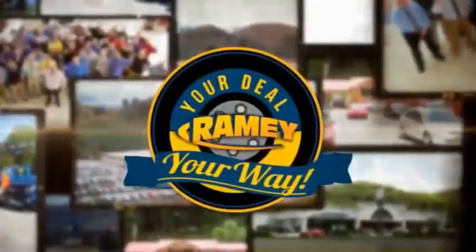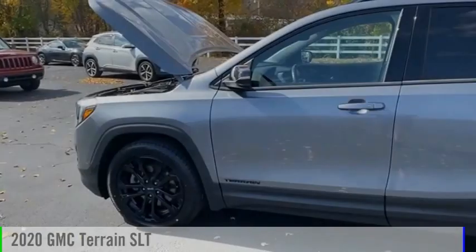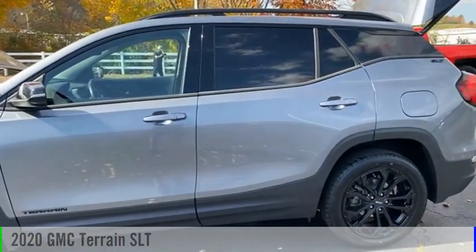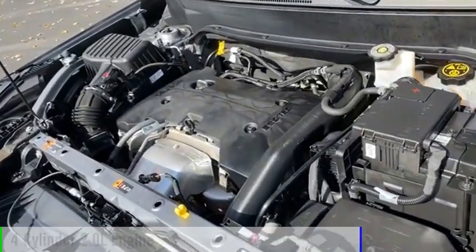It's your deal, your way. You are going to love the 2020 Terrain. This vehicle is powered by a four-wheel drive, four-cylinder, 2.0 liter engine.